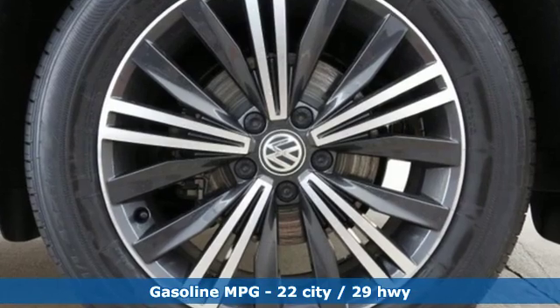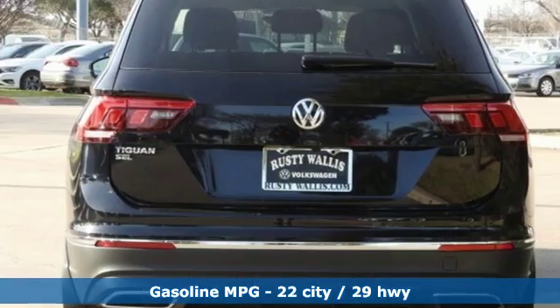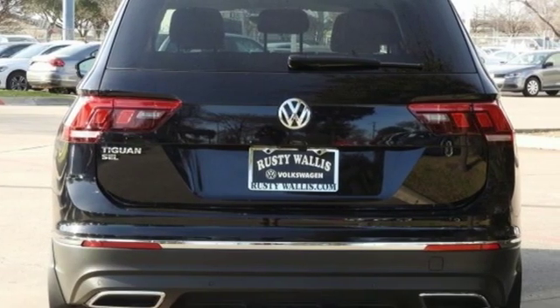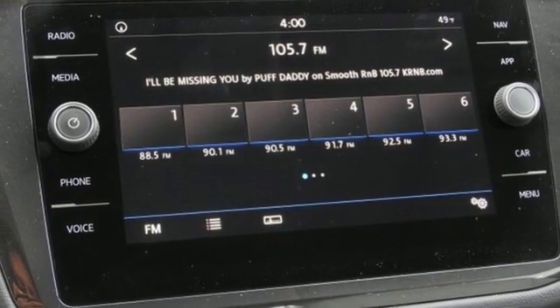Automatic transmission. Dual-zone climate control. Streaming audio. Auto-dimming rear-view mirror. Front heated bucket seats. Power heated mirrors. External memory control.